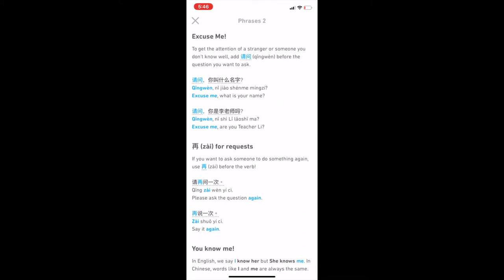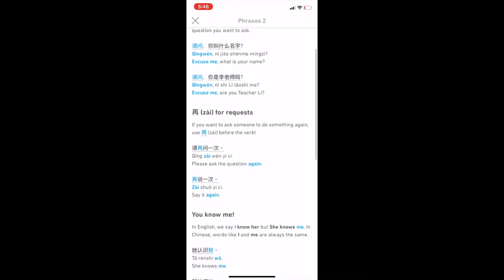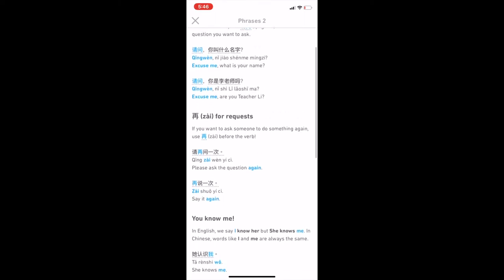I recommend you also click the tips section before you start a lesson, or after to review. It will go over key grammar points with new vocabulary.